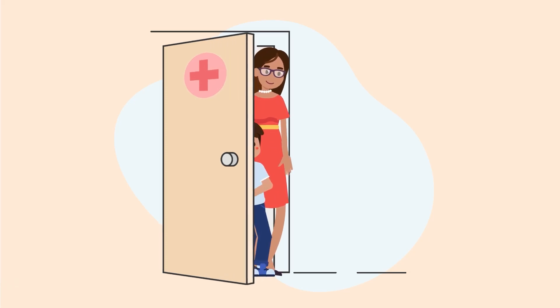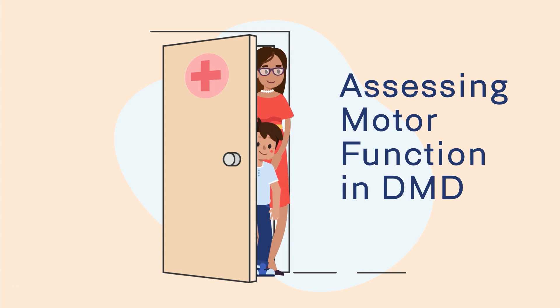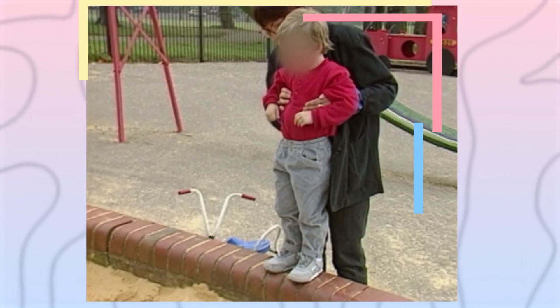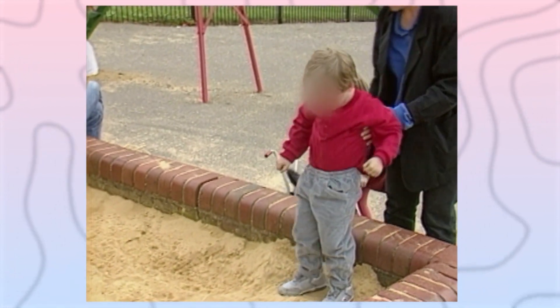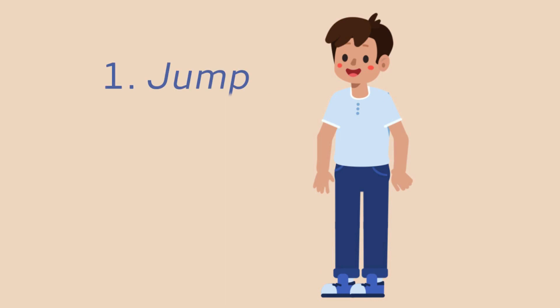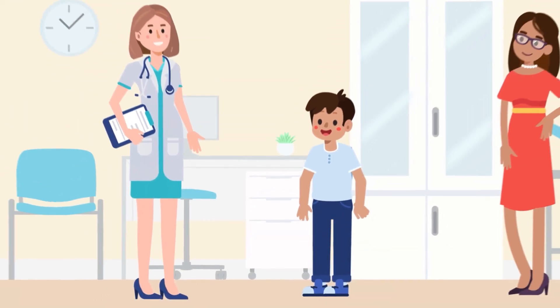When assessing motor function, even in a routine well-visit examination, there are a few approaches that one can take. We know that boys with Duchenne muscular dystrophy have difficulty with or are completely unable to jump. It can be very helpful to simply ask a boy to stand up in the exam room and jump, even if they are a little reluctant.